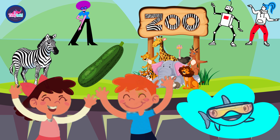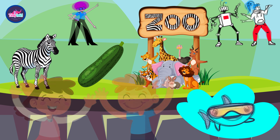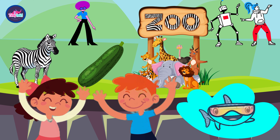So wave goodbye to Z as our journey ends, but with each new adventure we'll make more friends. In our ABC adventure, learning's always fun — let's sing and dance until our day is done!